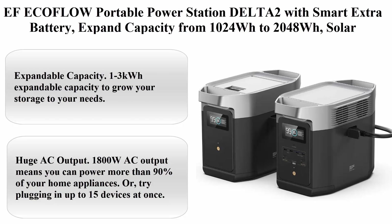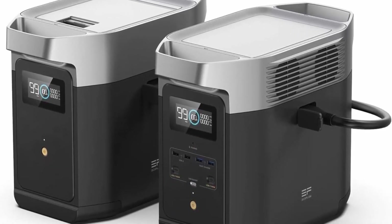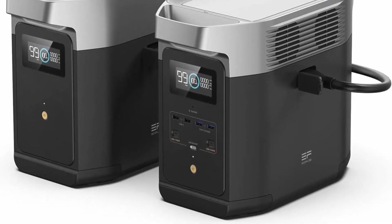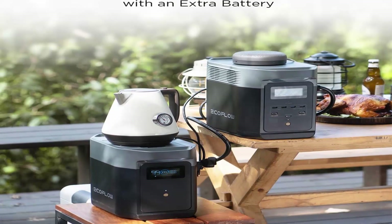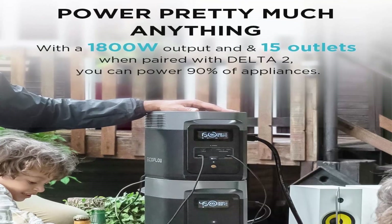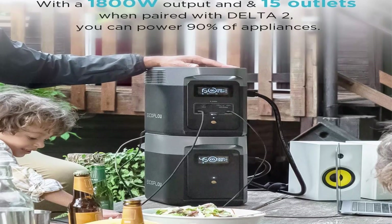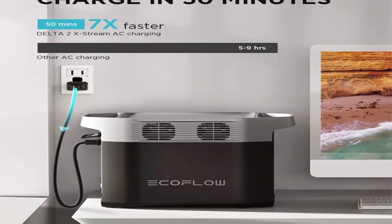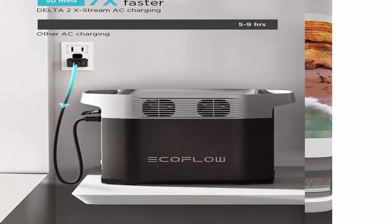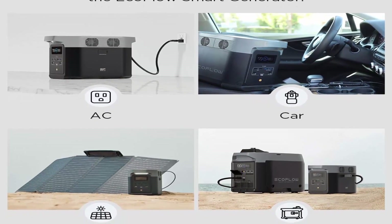Top 5: EF EcoFlow Portable Power Station Delta II with Smart Extra Battery — expand capacity from 1024 Wh to 2048 Wh, solar generator for home backup, emergency, and outdoor camping. Expandable Capacity: 1–3 kWh expandable capacity to grow your storage to your needs. Add on the Delta II extra battery to reach 2048 Wh, or add on the Delta Max extra battery to hit 3040 Wh. Great for home backup or everyday appliances. Huge AC Output: 1800W AC output powers more than 90% of your home appliances, or plug in up to 15 devices at once. Delta II can prevent overloading from devices up to 2200W thanks to XBoost technology.